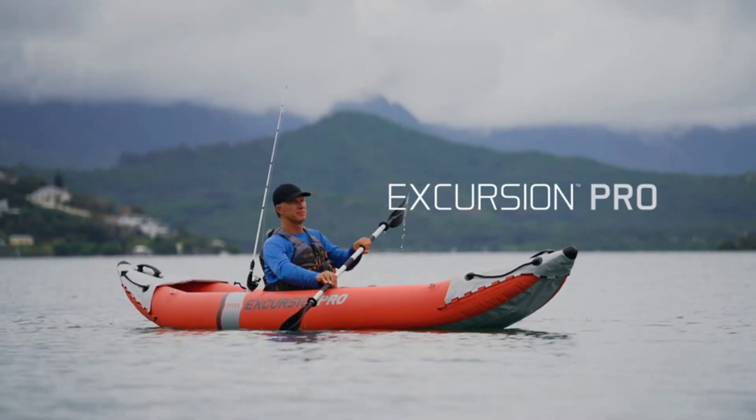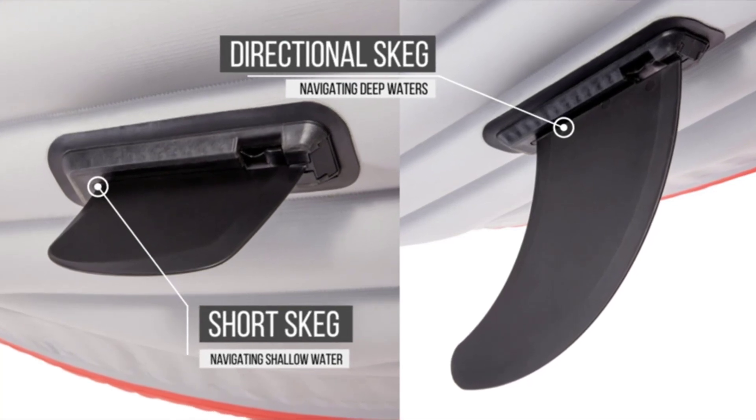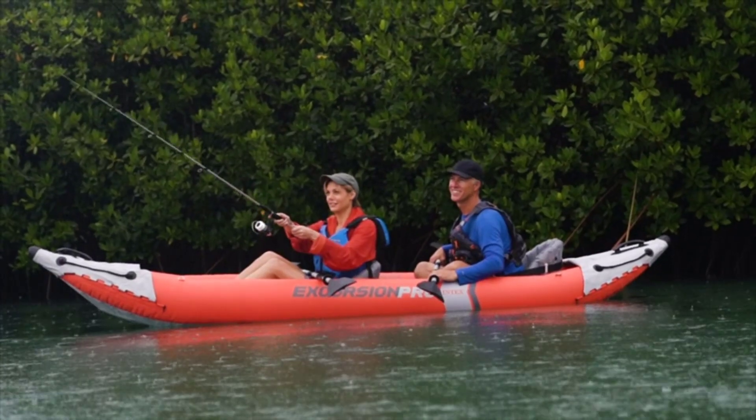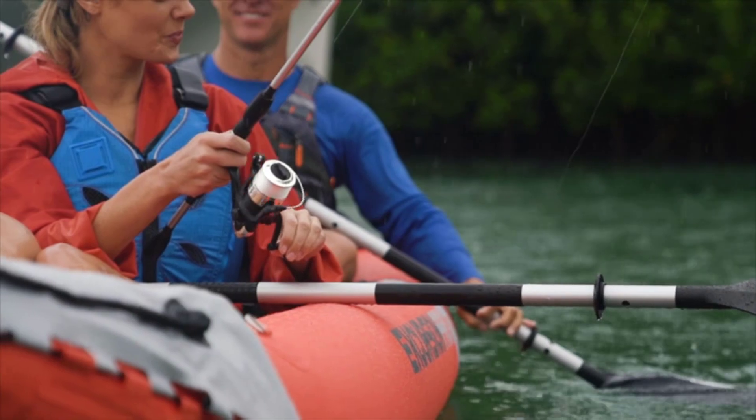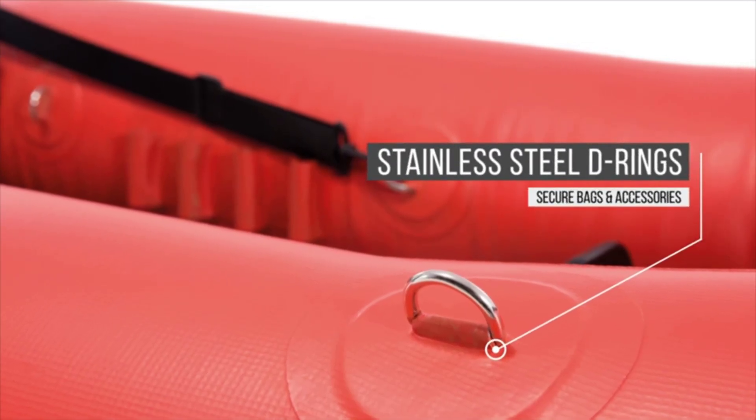From small ponds to open ocean waters, a fishing kayak provides unique access to all the best fishing spots. Unlike boats, fishing kayaks are easily portable, quiet, and unbothered by weeds or shallow water. As a bonus, all of them can be used for recreational paddling too.